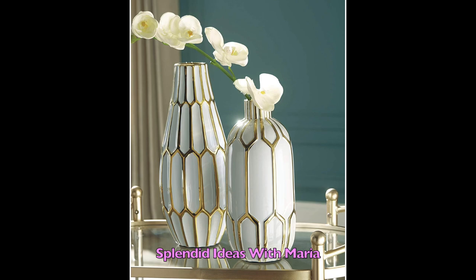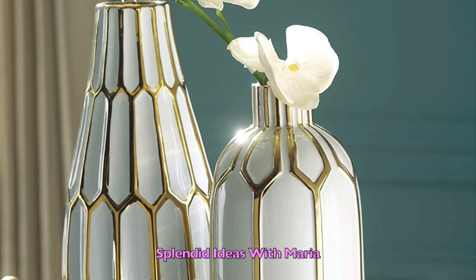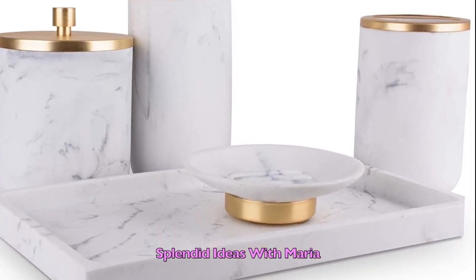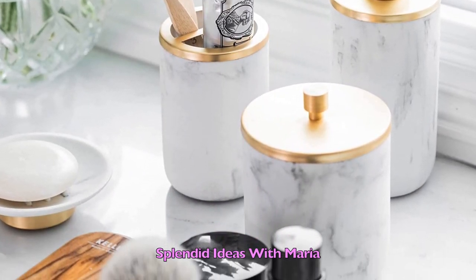Number twenty one are these contemporary glam vases. The honeycomb inspired pattern is enhanced by the white and gold tone color. This vase set is a showstopper for your centerpiece or anywhere in your home. Number twenty two is this modern and very stylish bathroom soap dispenser and toothbrush holder set that will elevate and refresh the look of your home. This bathroom set can also be the perfect housewarming or wedding gift.